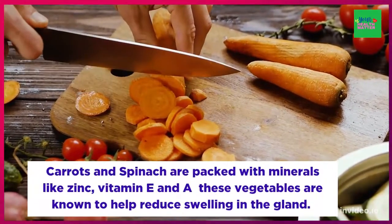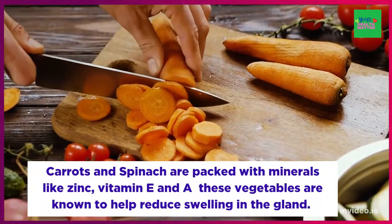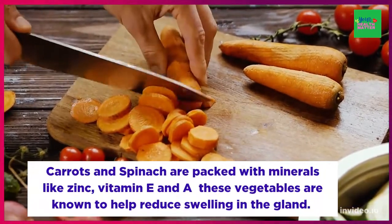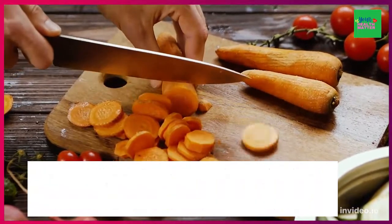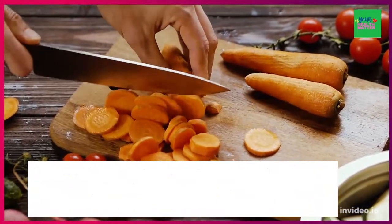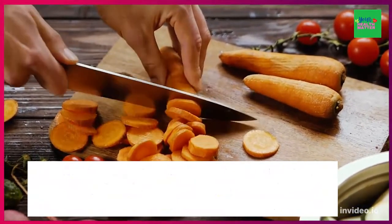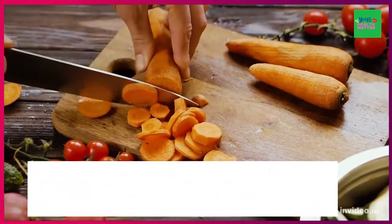Not only are they packed with minerals like zinc, vitamin E, and vitamin A, but these vegetables are known to help reduce swelling in the gland. These vitamins help heal the prostate and make it function optimally. Some doctors suggest people who suffer from this disorder should have either 500 ml of carrot juice, or a combination of 300 ml of carrot juice and 200 ml of spinach juice.